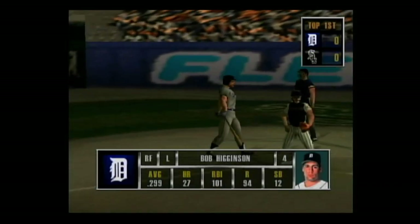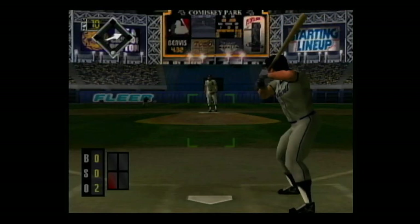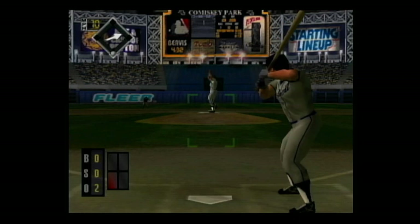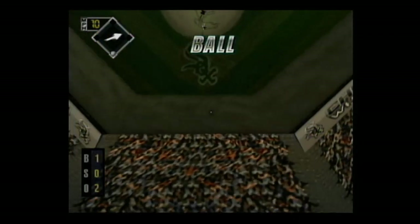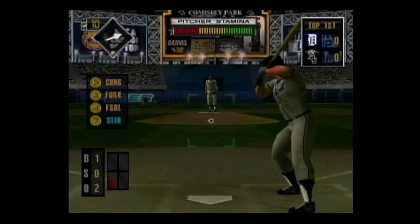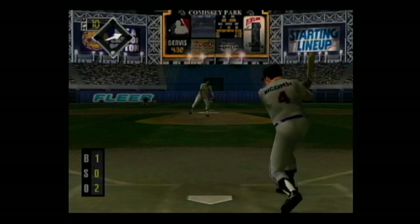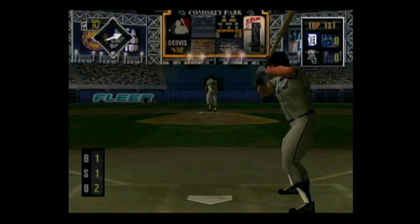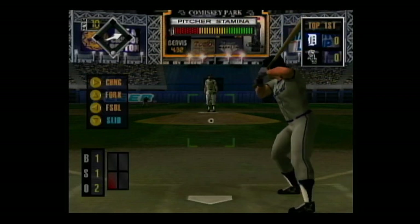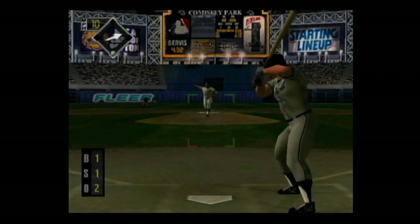Now up, Bobby Higginson. He can really hit against right-handers. That was a U-G-L-Y pitch. Ugly. Strike! Swung on and missed — he chased a bad one inside. A high fly ball to center — he makes the catch.